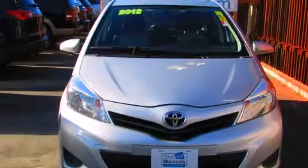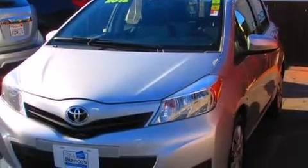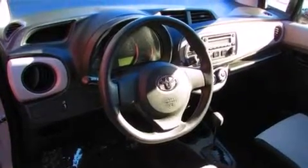This is a 2012 Toyota Yaris — who imagined your next vehicle purchase could make such a difference. It has a 1.5-liter 4-cylinder engine and a 4-speed automatic transmission.